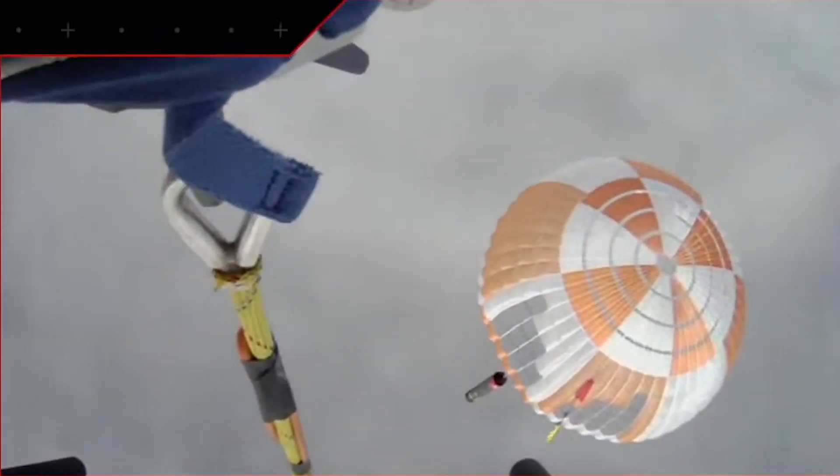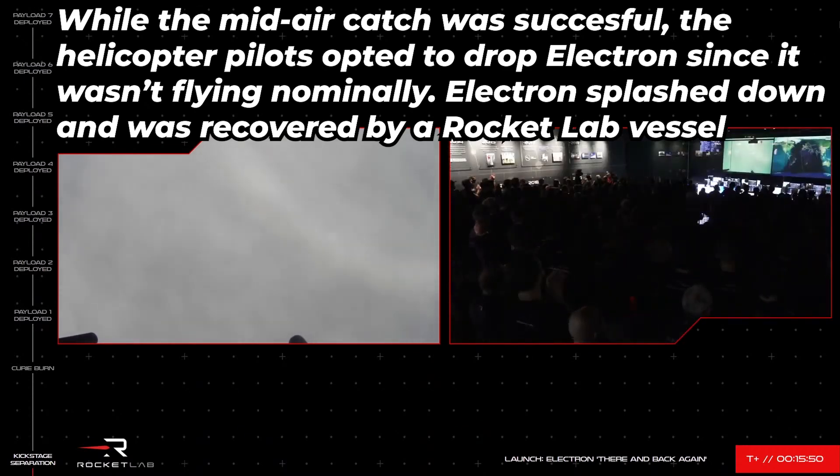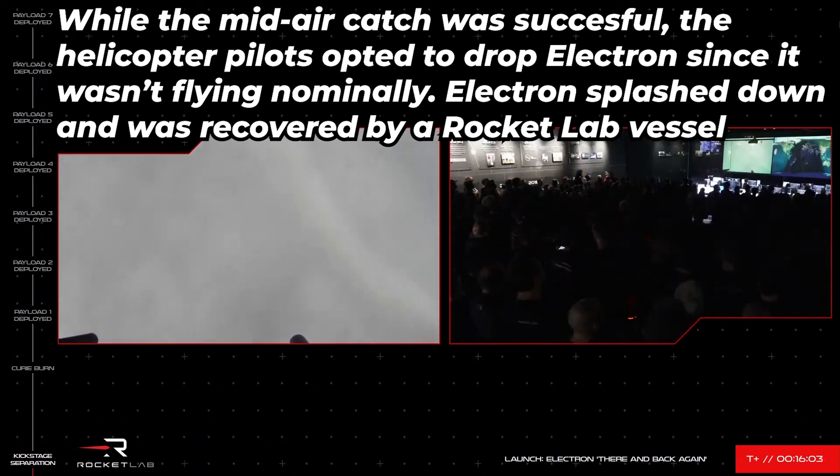Watching and waiting for that parachute to come in — oh, there we go! We've got our first glimpse of it. Absolutely incredible stuff. We have successfully caught that Electron booster underneath the parachute. The helicopter has confirmed hooking on to the drogue line and has captured the booster.